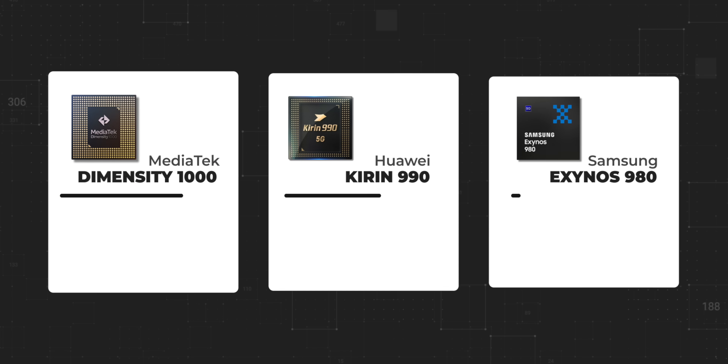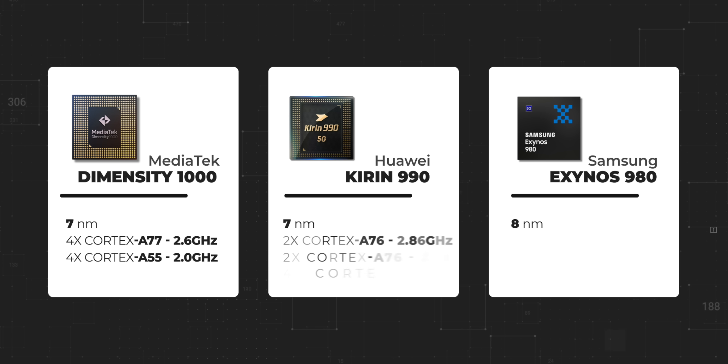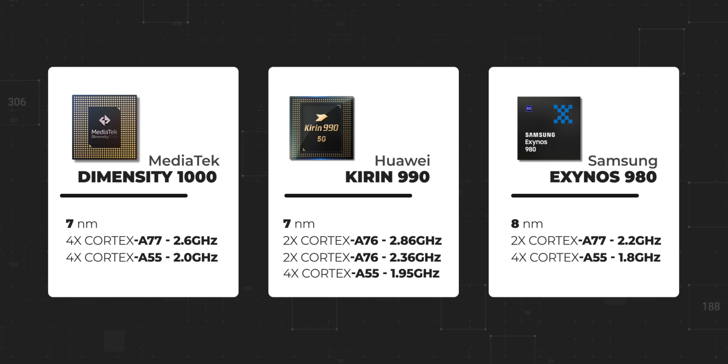Putting these side by side, we can see that both the Kirin 990 and the Dimensity 1000 are built on the 7nm process, while the Exynos 980 is built on the 8nm process. Plus, while the MediaTek Dimensity 1000 has a lower clock speed in the high-performance cores compared to the Kirin 990, it has a higher clock speed in the high-efficiency cores compared to the Kirin 990 and the Exynos 980. So we can expect pure CPU performance to be pretty good on this chipset.